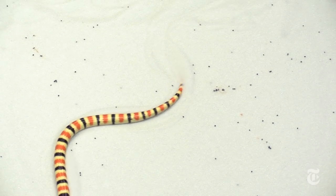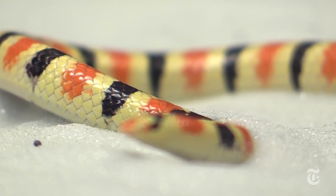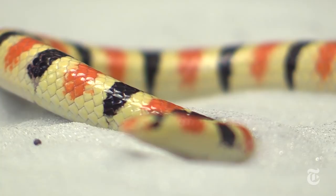The theory predicted that for the snake's movement to work, its skin had to be smoother than the lizard's to cut down on friction. Tests proved that prediction right, too.